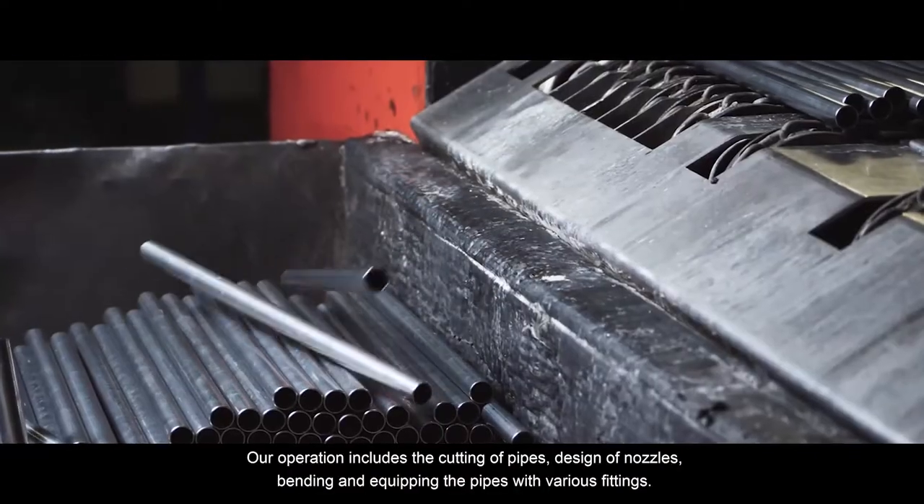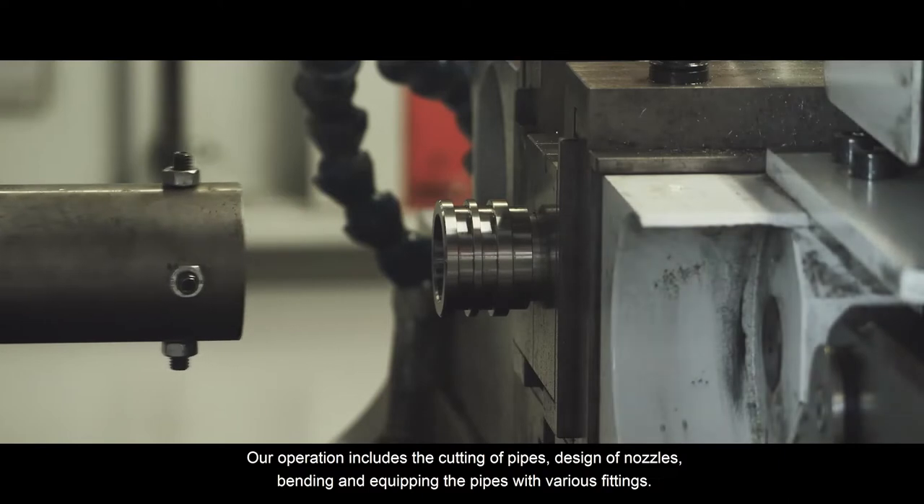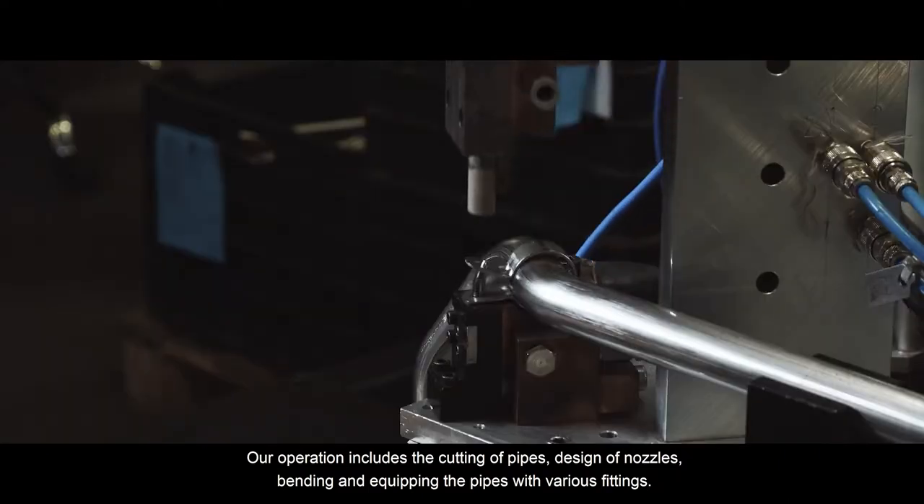Our operation includes the cutting of pipes, design of nozzles, bending and equipping the pipes with various fittings.